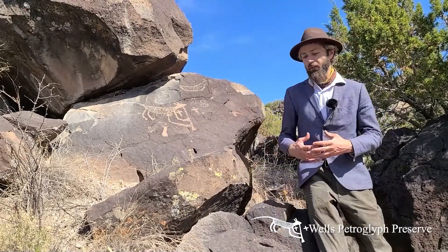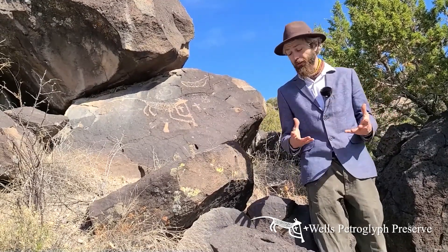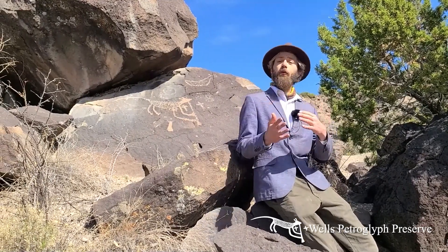The figure is holding a flute, and that's the most obvious feature. We believe that this general area is very acoustically significant — there are echoes with very interesting effects — and that might be part of why people were using this space, including but not limited to making petroglyphs here.